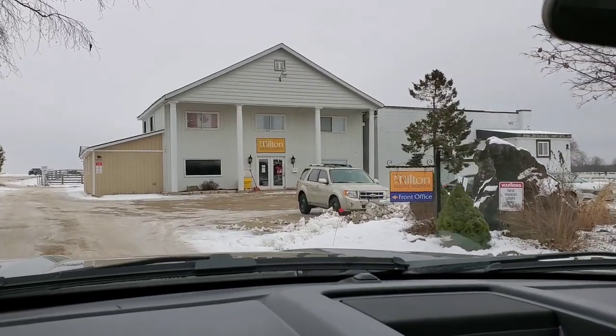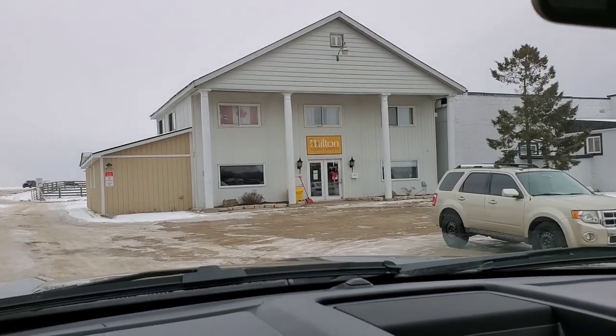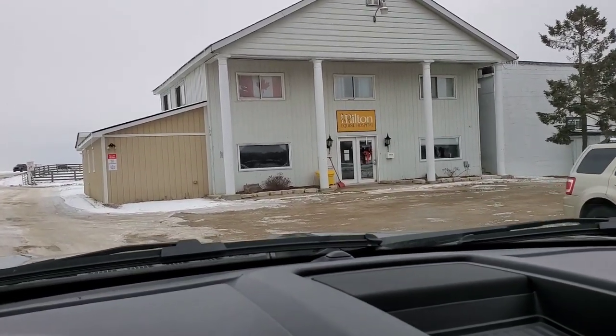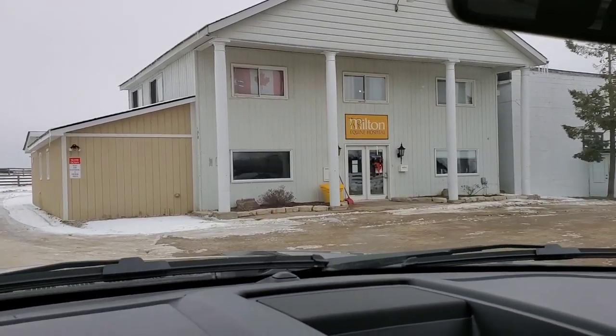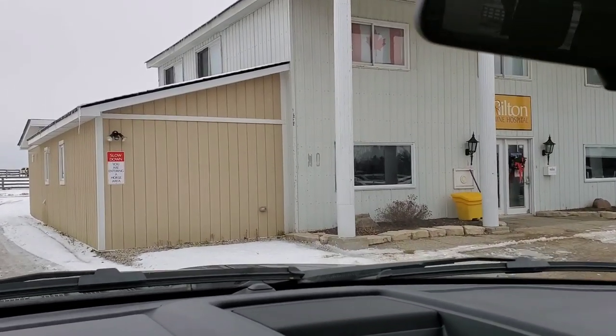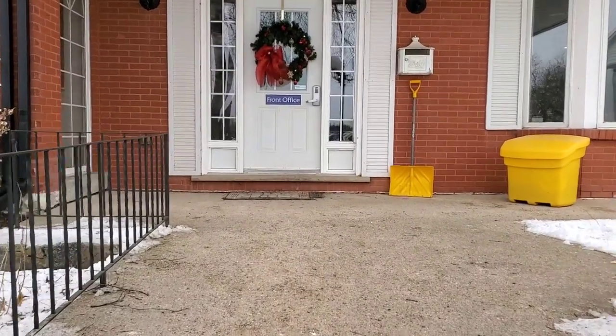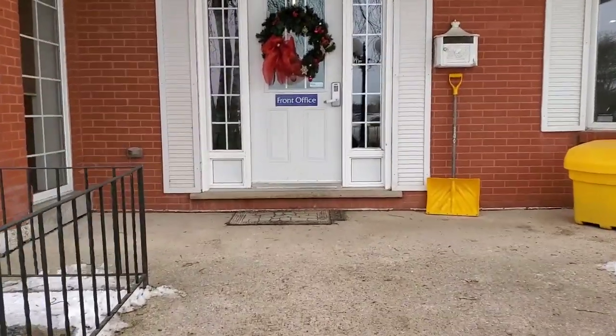Hey harmonizers, welcome to this video. We are pulling up into the Milton Equine Hospital because Alicia is getting dropped off for surgery. I wanted to walk you guys through taking a horse for surgery — it is my first time ever taking a horse for surgery.